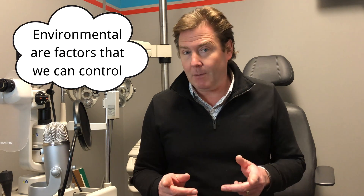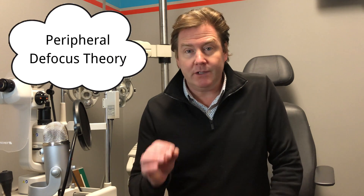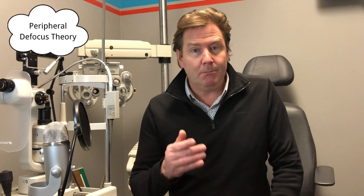The causes of myopia aren't fully understood, but we know there's definitely a genetic component, and there are also environmental factors that a lot of research is being done on. There are a few theories on what causes those environmental factors for myopia progression, and one of them is called the peripheral defocus theory, or the peripheral blur theory.